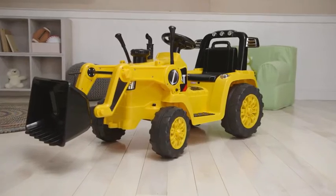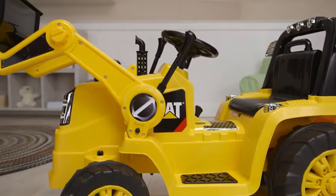With their very own CAT bulldozer, your children will have hours of fun pretending to excavate the flower gardens when they get behind the wheel of this pint-sized tractor.